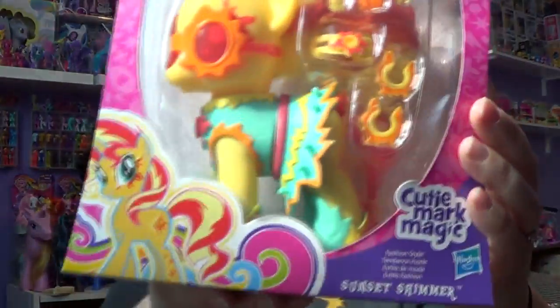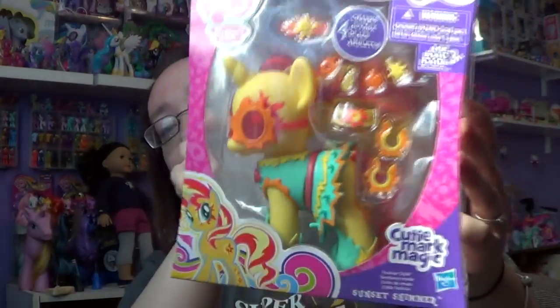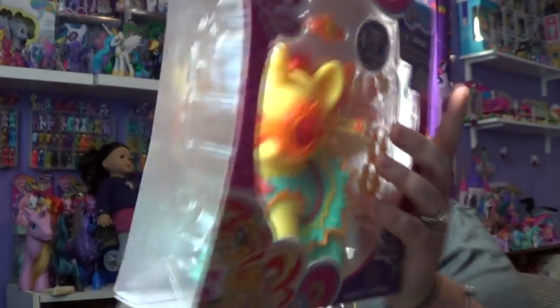I am so excited to open this up — she is gorgeous, I love it! So this is what she looks like inside of the package.